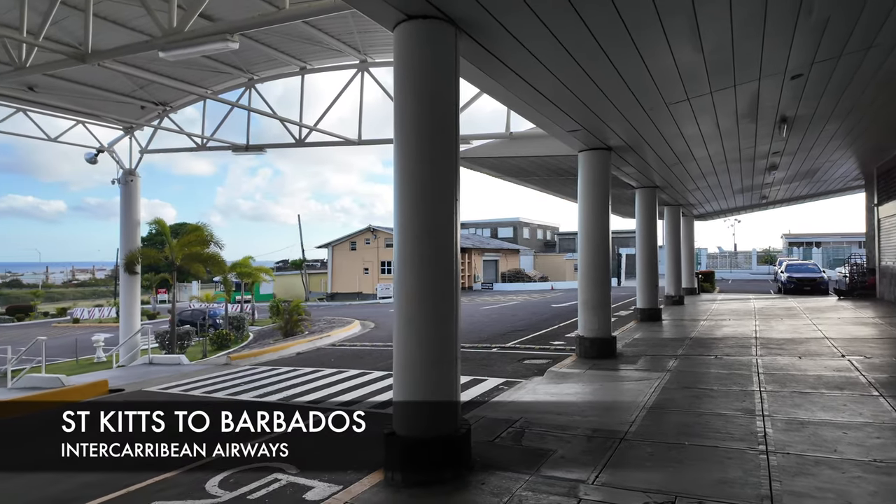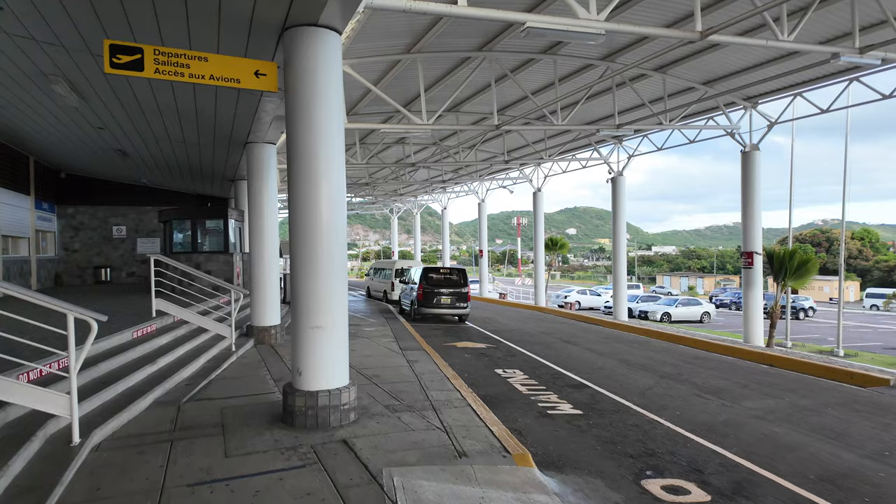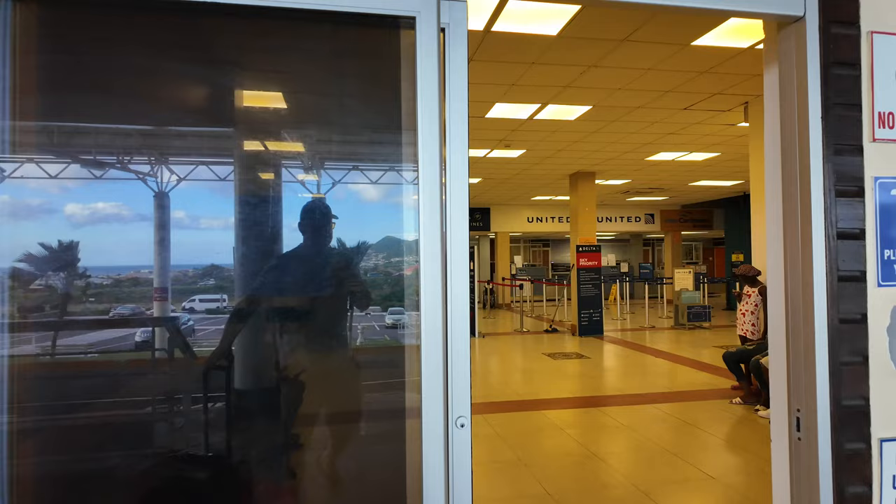I am departing from St. Kitts. This is the airport here. They've only got five flights leaving today and I've got one of them going at 7:15 p.m. This is going to be a departure to Barbados, which is an hour and 50 minute flight on Caribbean Airlines.